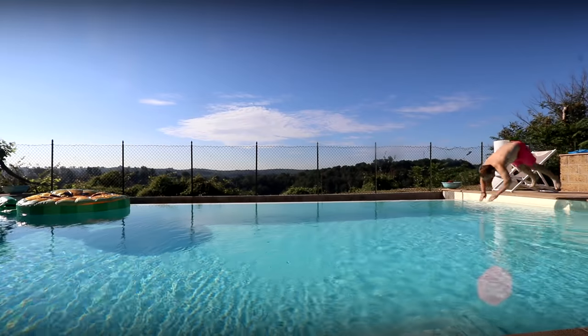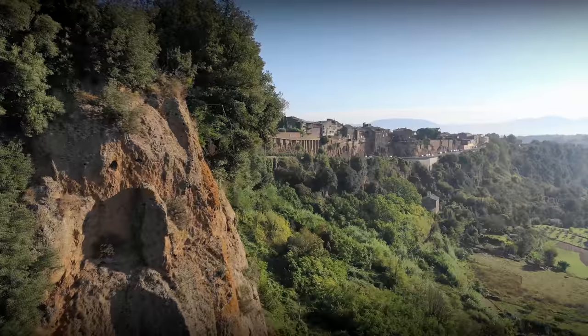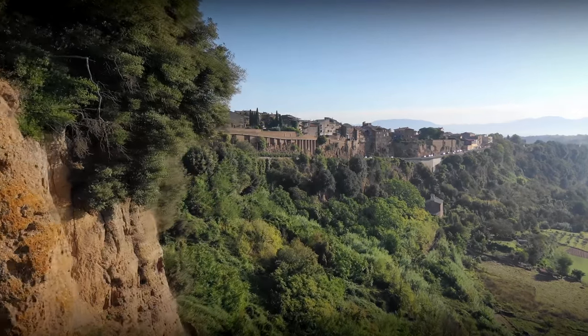Still to come in this vlog — there's flying, diving, carnivaling, and droning. But next, we've got some riveting camera maintenance.